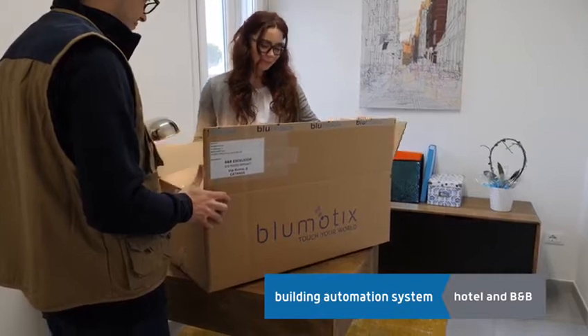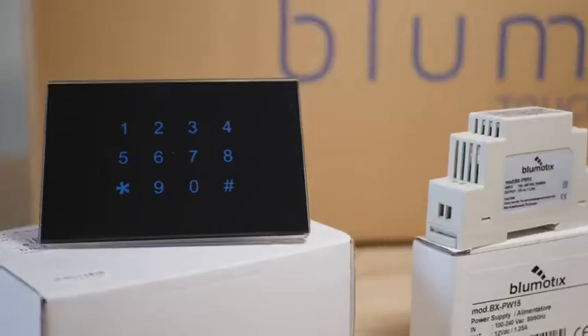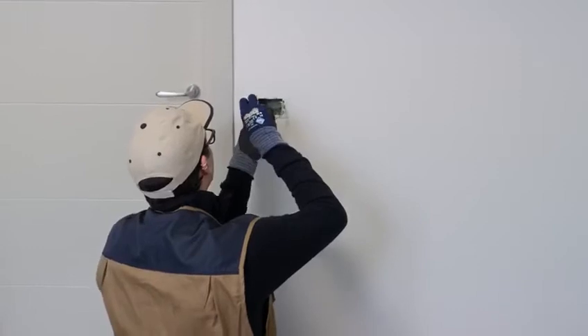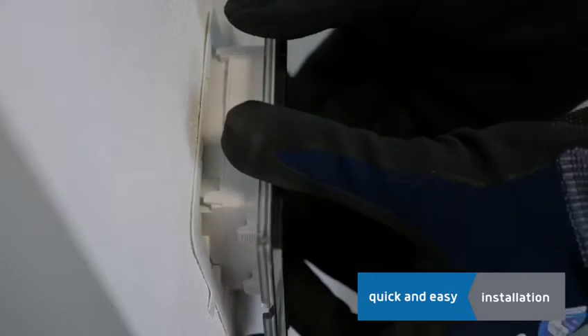With Dory access control system by Blumotics, you can make your B&B or hotel safer and smarter. Blumotics offers technological systems for any need. The installation is very easy and even your electrician can do it.